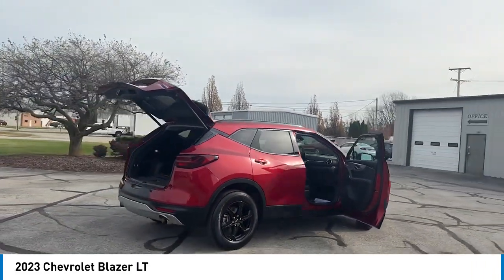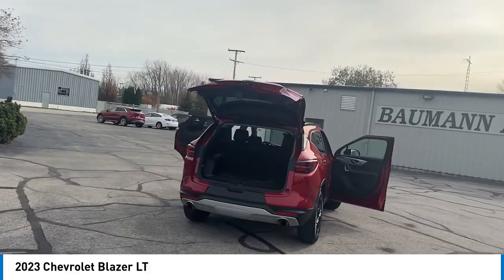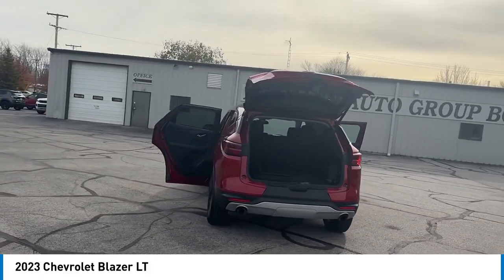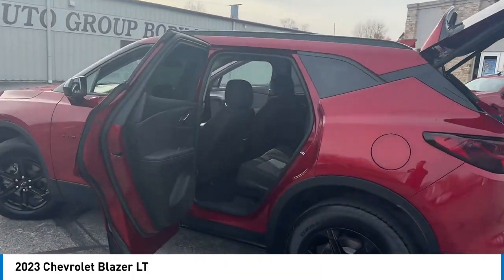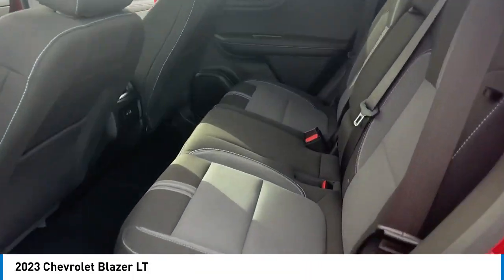Rear spoiler, alloy wheels, brake assist, remote keyless entry, four-wheel disc brakes, speed control, electronic stability control, traction control, rear window defroster, rear window wiper.